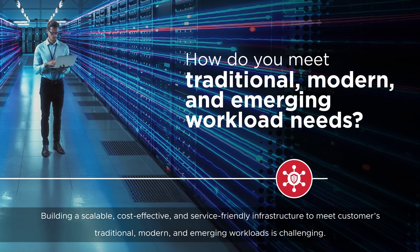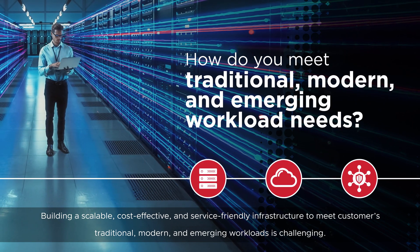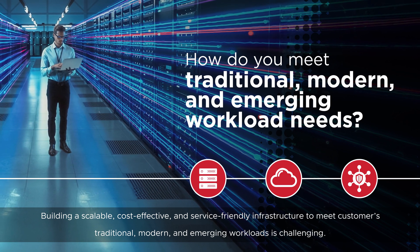Building a scalable, cost-effective and service-friendly infrastructure to meet customers' traditional, modern and emerging workloads is challenging.